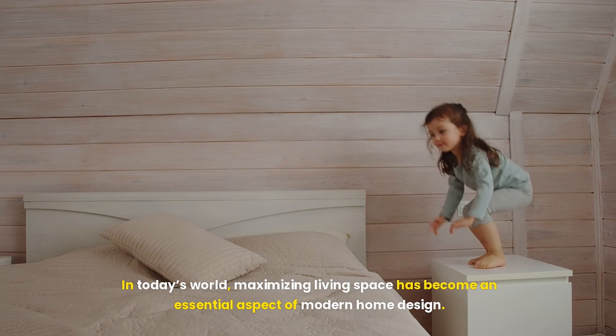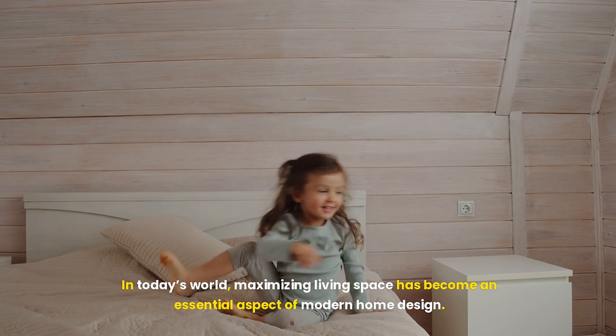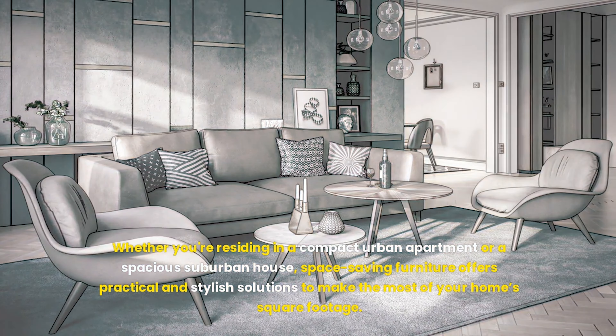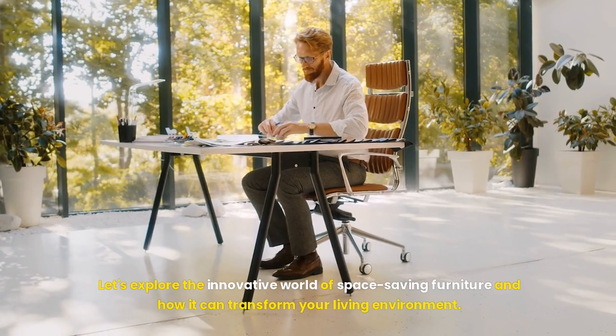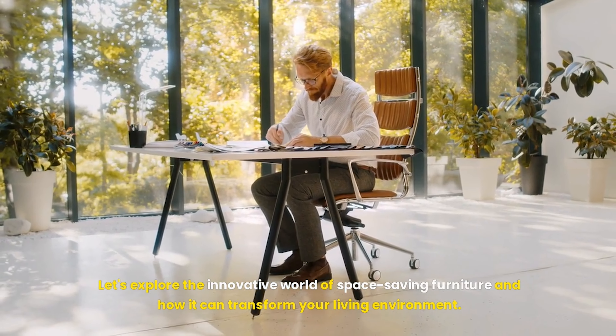In today's world, maximizing living space has become an essential aspect of modern home design. Whether you're residing in a compact urban apartment or a spacious suburban house, space-saving furniture offers practical and stylish solutions to make the most of your home's square footage. Let's explore the innovative world of space-saving furniture and how it can transform your living environment.